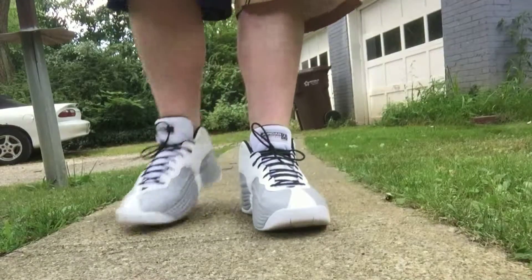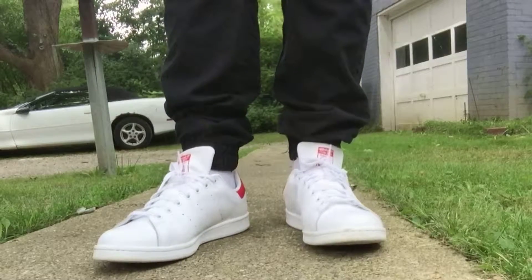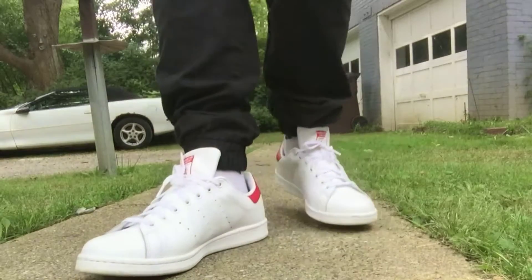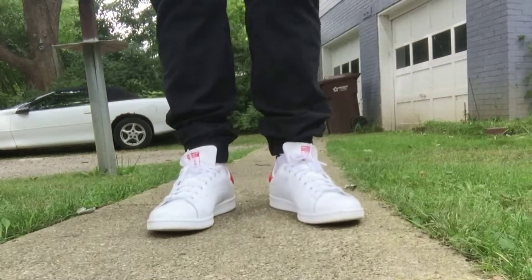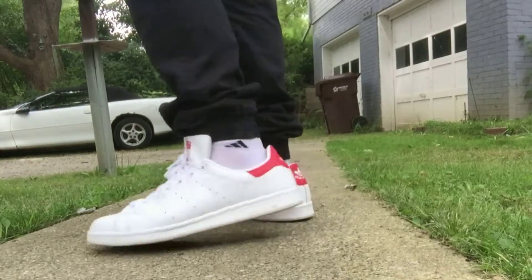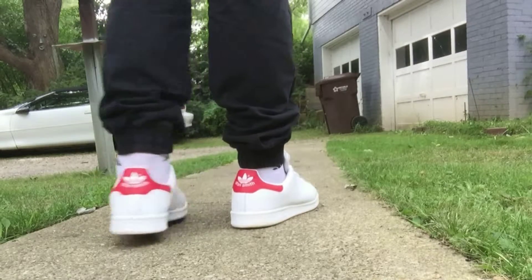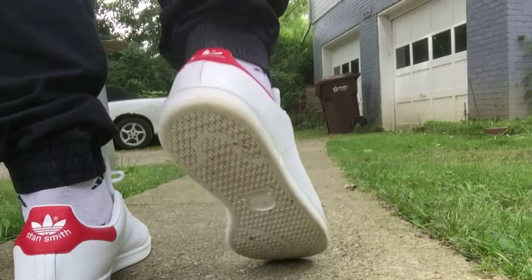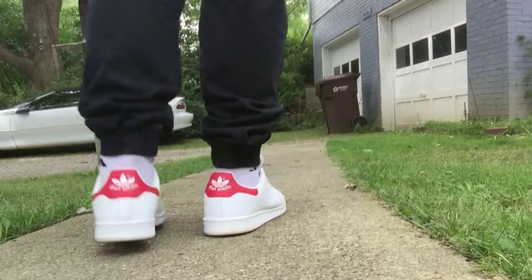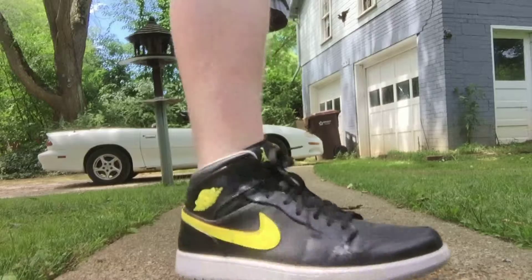On Thursday we toned it down a little with the Stan Smith in the white and red colorway — probably the most classic colorway other than the green one. As you can see, I've got almost ankle socks that cover the ankle, which are kind of annoying but very soft, so I figured I'd wear them. Black joggers on with these — another very wearable shoe. Lots of casual shoes this week. Stan Smith red colorway.